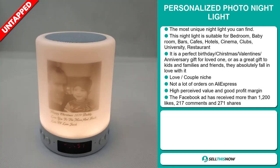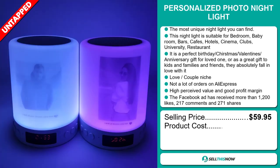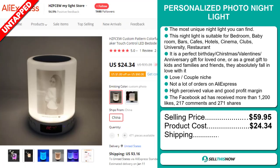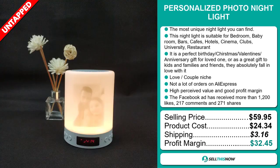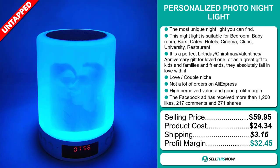The selling price for the personalized photo nightlight is $59.95, whereas the product cost is only $24.34. Shipping will set you back $3.16, so you're looking at a fantastic profit margin of $32.45. Sell this now.